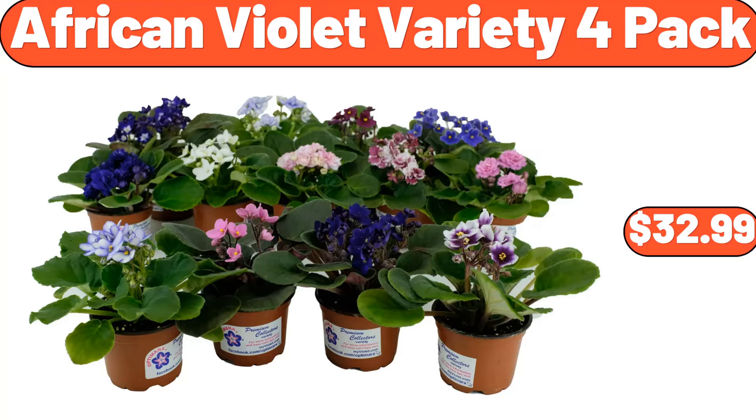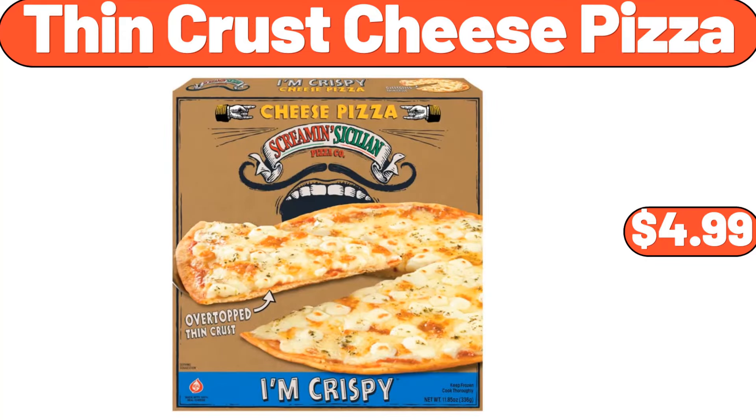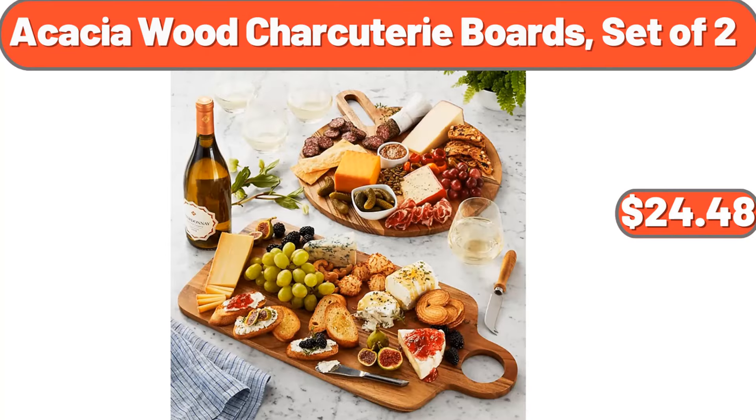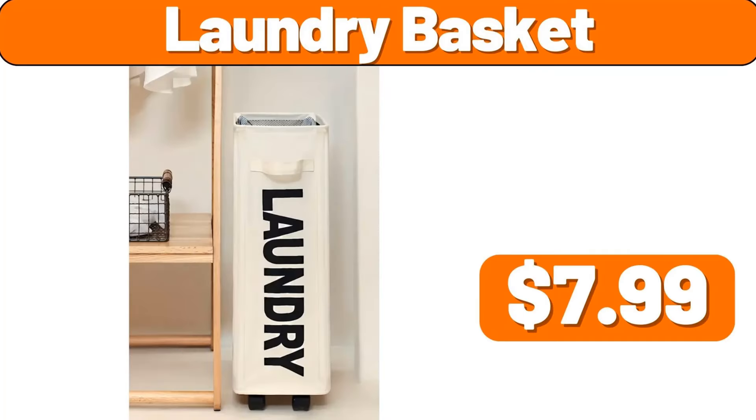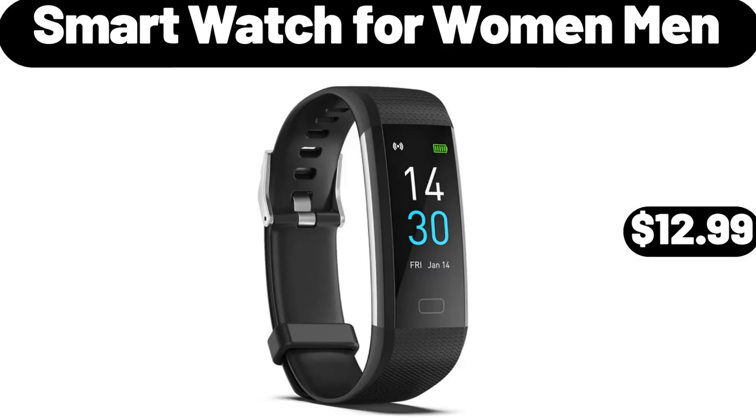6-Quart Aluminum Stovetop Pressure Cooker, $24.97. 7-Cent Non-Stick Rotating Belgian Waffle Maker, $22.99. African Violet Variety 4-Pack, $32.99. Hamburger Buns 8-Count, $1.45. Thin Crust Cheese Pizza, $4.99. Apple Strudel 19.2 Ounces, $3.29. Acacia Wood Charcuterie Boards Set of 2, $24.48.